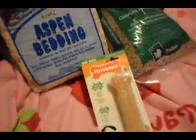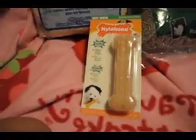Hey guys, it's Becca Petfriend, and today I have a haul video for you guys. I want to thank my dad for buying all of these products from Walmart. Let's just get right into it.